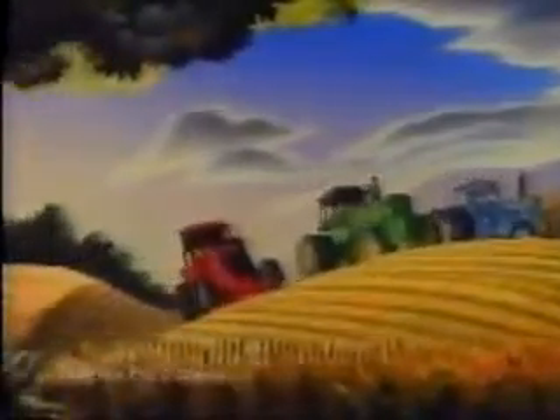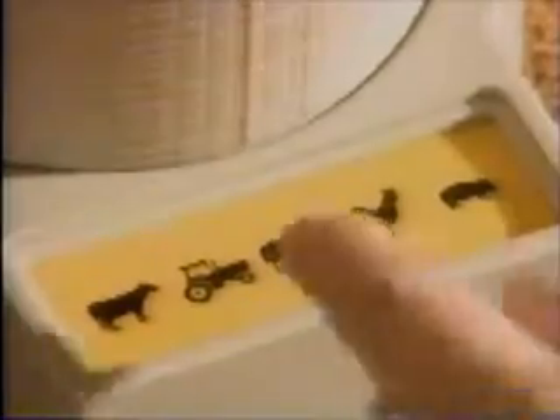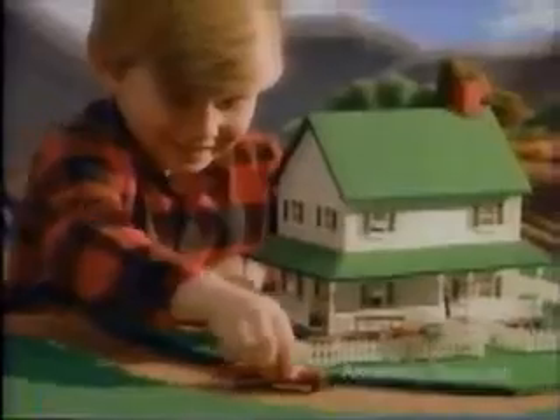In the heartland of America, there's a big job to be done. Ertl's Barn and Machine Shed set is lots of fun — electronic sound to get the job done. There's a riding stable set for horses, too, and the farmhouse set to come home to.